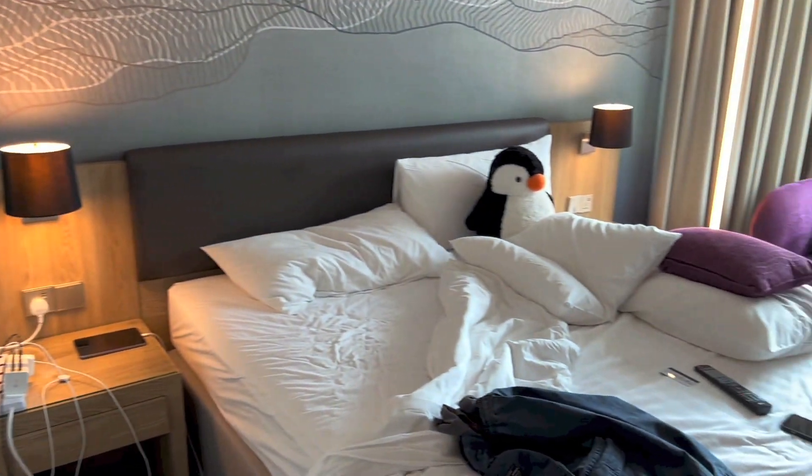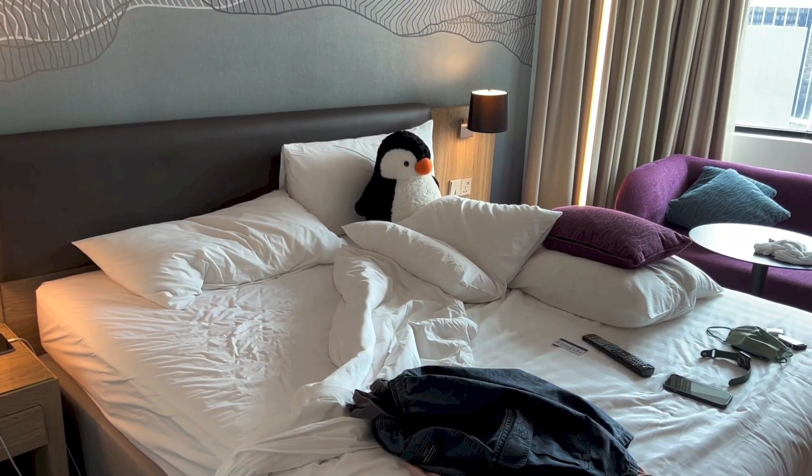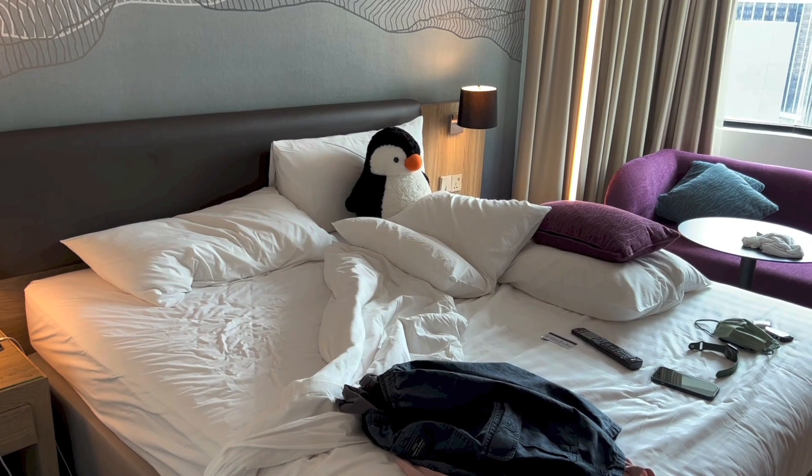Alright, so that's it for the room tour of room 2018 at Novotel Kuala Lumpur City Centre. Thanks for watching, and goodbye!